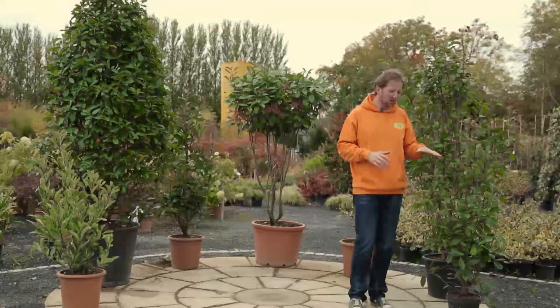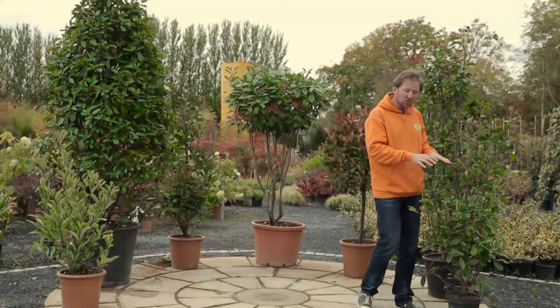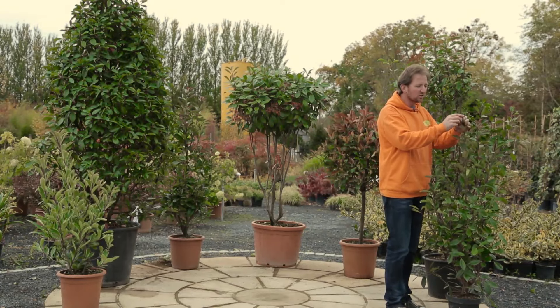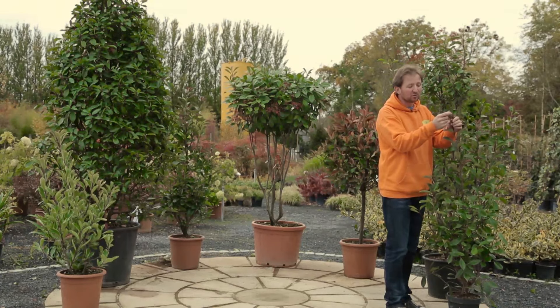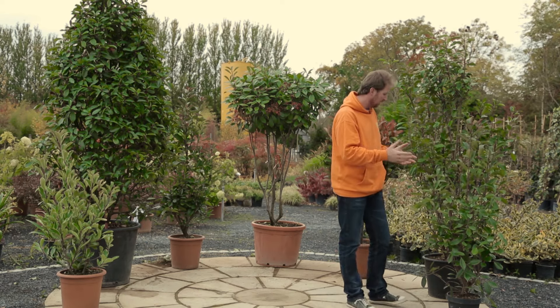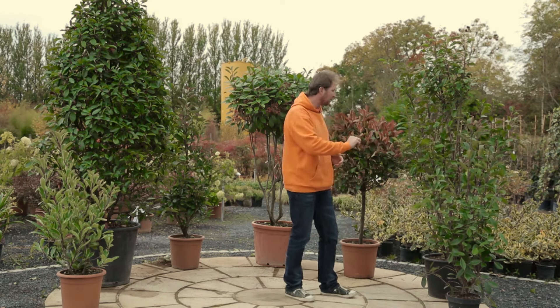They grow about a foot to 18 inches a year, which is about 40 to 50 centimetres a year, so they've got quite a big growth rate. It might not look very red at the moment, but in the autumn the new growth hardens off — there's some new growth there at the moment. But next spring that will become a burst of red like your traditional Red Robin. So that's the smallest option that we have here at the moment.